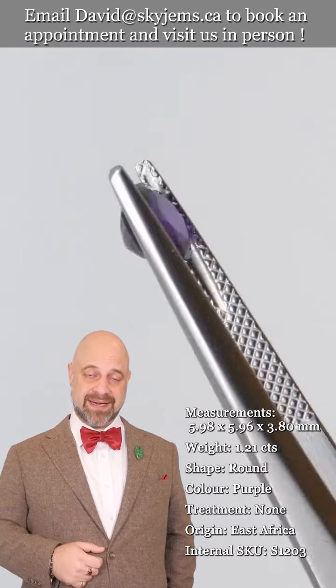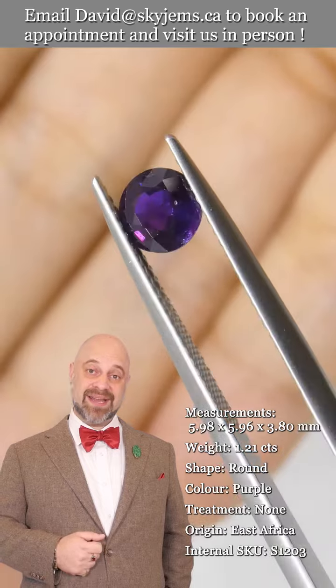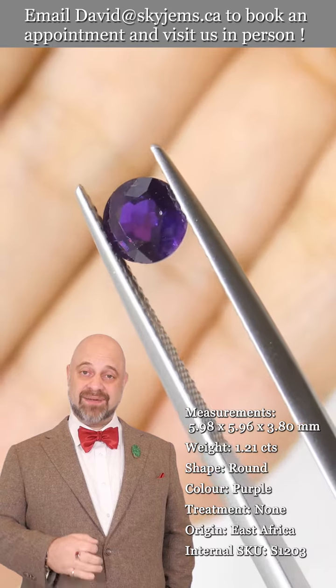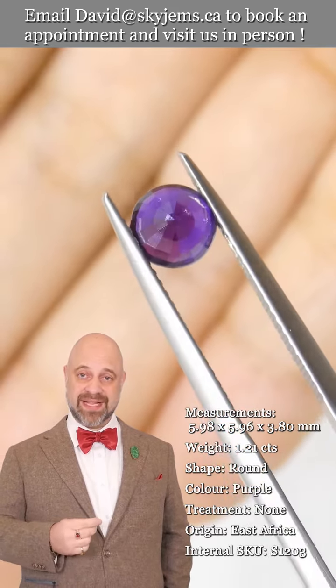I've been selling gems in Canada since 1967, and what all this experience has taught us is that gems and jewelry must be seen in person and held in your hand to truly understand them.